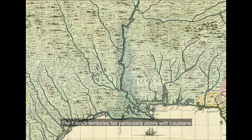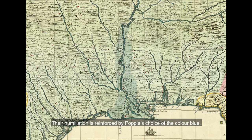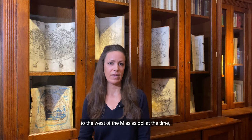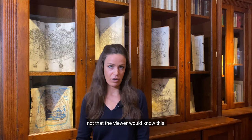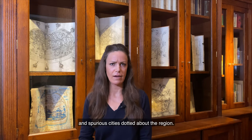The French territories fare particularly poorly, with Louisiana circumscribed to the lower reaches of the Delta of the Mississippi River. Their humiliation is reinforced by Popple's choice of the colour blue, which becomes easily lost among the sea of green of the Native American territory. In fact, the British had poor knowledge of the terrain to the west of the Mississippi at that time, not that the viewer would know this from the completely myriad of invented place names and spurious cities dotted around the region.